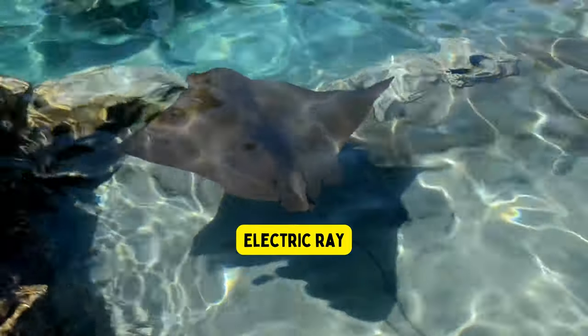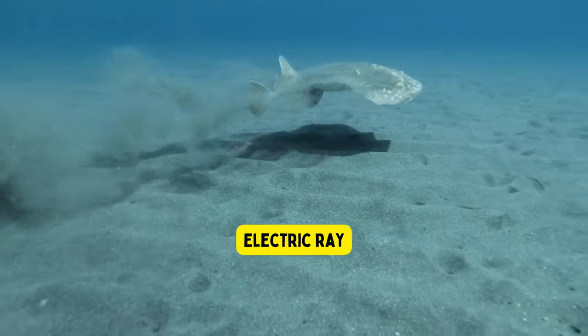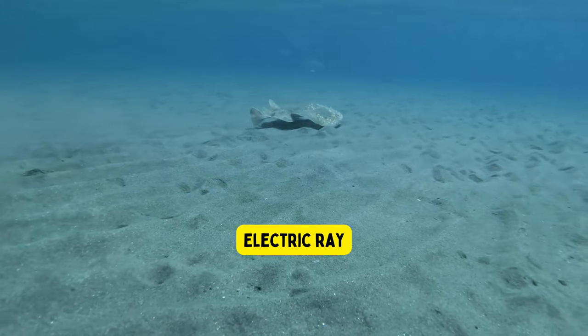Electric ray. The electric ray is a special type of fish that can produce a weak electric shock to protect itself from predators or catch its food.